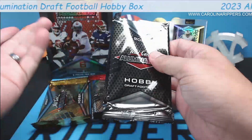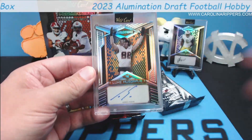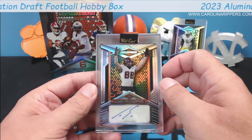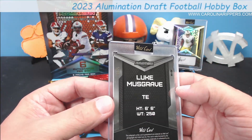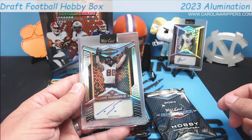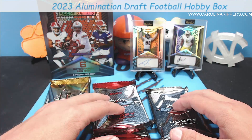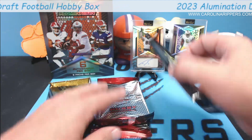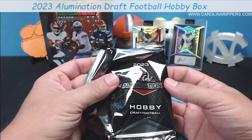This shouldn't be too long of a video — there's only six cards. Oh, this is like a silver — Luke Musgrave. That's a pretty good one. Luke Musgrave was the second tight end taken in the draft, early second round pick for the Packers. This one's out of 75 — 44 of 75. Luke Musgrave. Actually he was fourth — they traded up to get Michael Mayer. Musgrave was supposed to be good. It was a very deep tight end class. The Panthers didn't get any of the tight ends, which was a little disappointing.